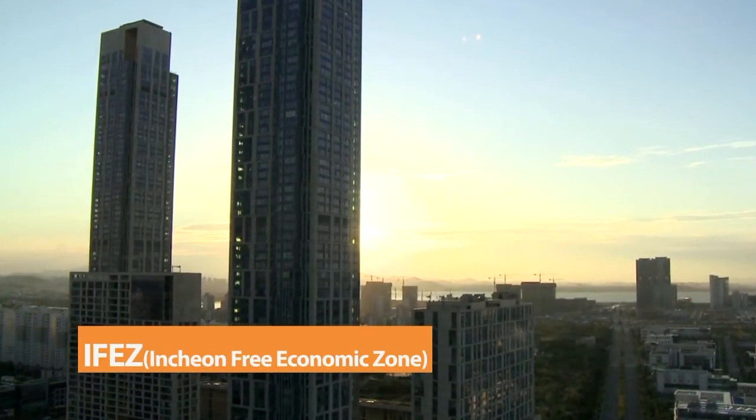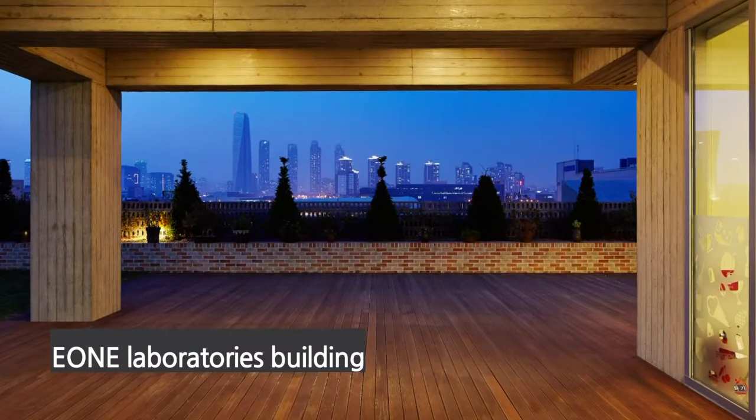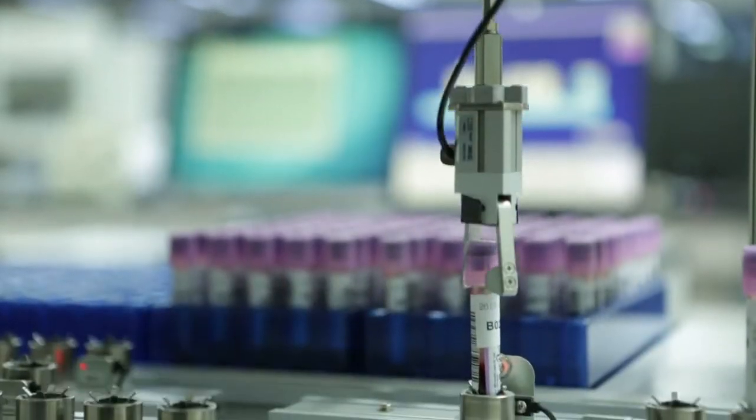E-1 Laboratories is located in the Incheon Free Economic Zone, the center of global business in Korea. We are striving to become an advanced, world-class clinical laboratory institute.